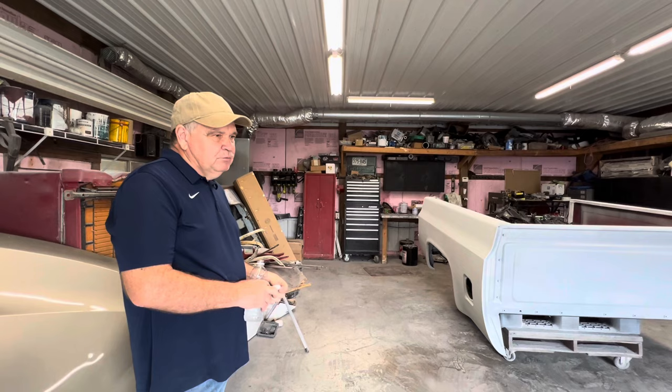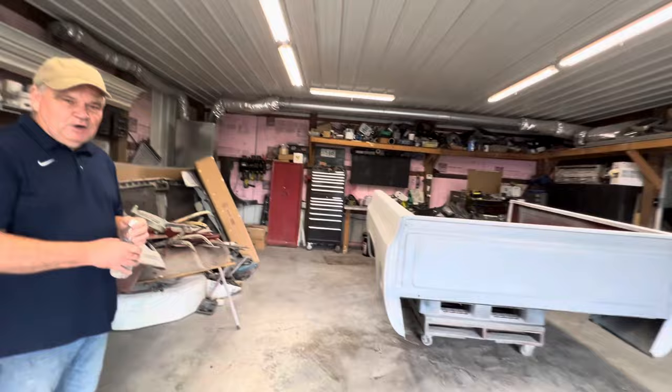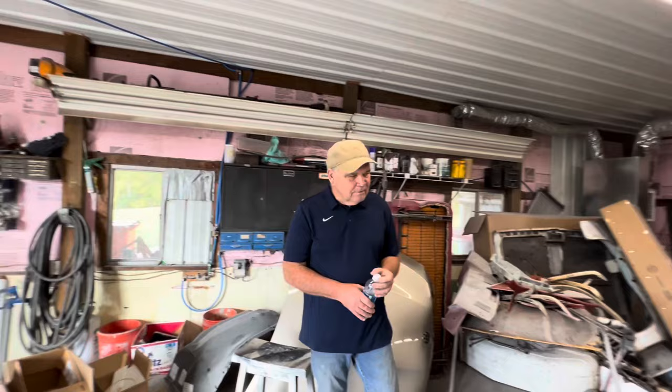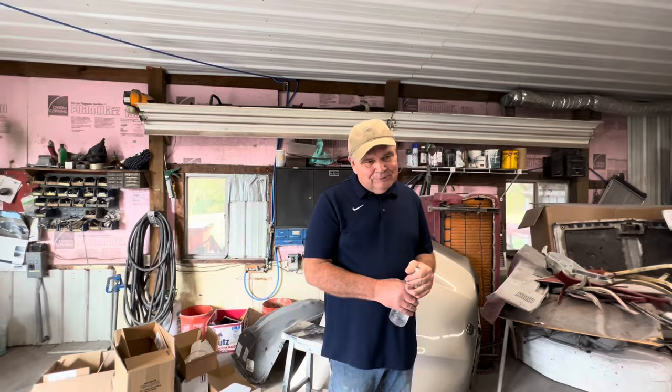How many vehicles have you fully restored? Probably five or six. You don't realize how long it takes to do one, especially when you're doing it part-time, catching a day here and there. I guess I'm crazy like every other person with an old car or truck — I just enjoy doing them. You can't ever make money at it because it takes too long to complete one, but it's something fun to do.